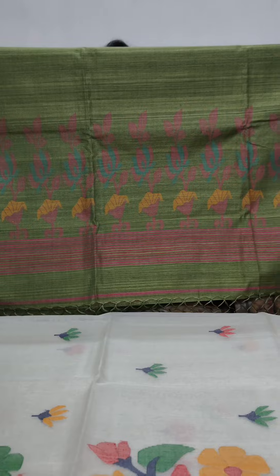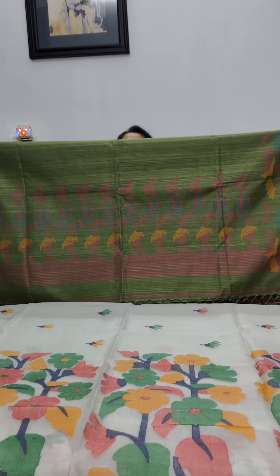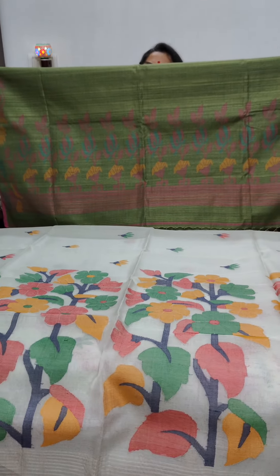Totally handmade. Needlework jamdani matka silk saree from West Bengal, and it will never go out of style. Accessorize this saree with loads of silver jewellery and you will look stunning and be the showstopper. Just bring the camera close so they can have a look at the beautiful pallu — this is the front and this is the reverse. This one is priced at Rs. 10,100 plus shipping.